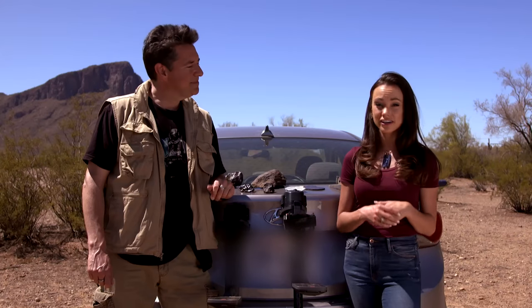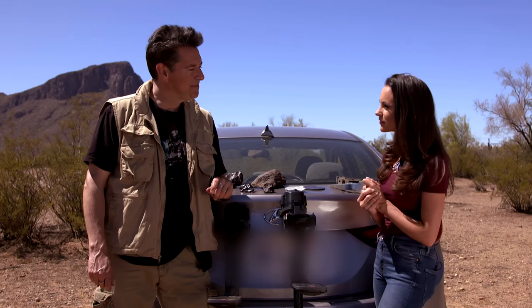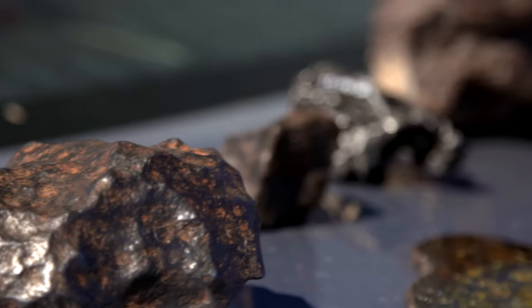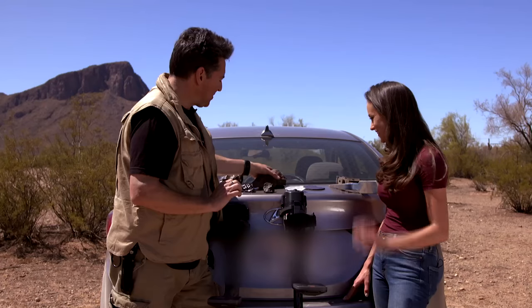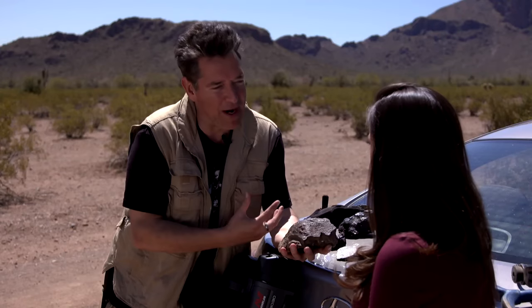I'm here with Jeff Notkin, the meteorite hunter. Jeff, can you tell me a little about what you do? I have one of the world's more unusual jobs — I travel the surface of our planet looking for material that's fallen here from space, in other words meteorites, and I've brought a few examples to show you. So what do we have here? I'm going to start with this, because this represents the most abundant type of meteorite we find on Earth.